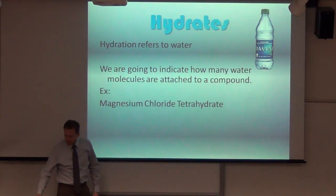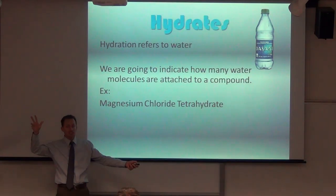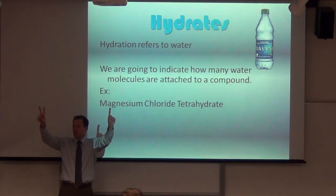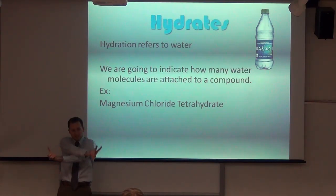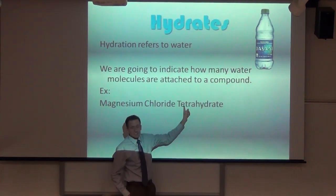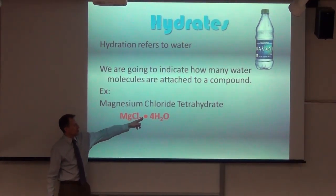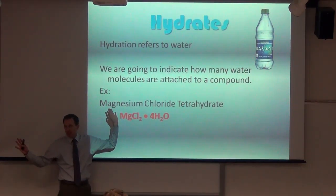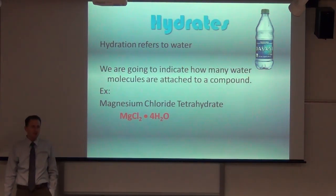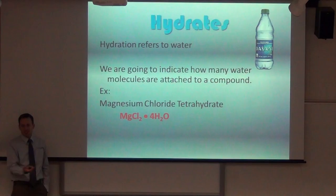For hydrates, we put a dot after the compound — it basically means 'with.' Then we add the prefix and the word 'hydrate.' So MgCl₂·4H₂O means magnesium chloride tetrahydrate. Tetra means four, and hydrate refers to water, so you write 4H₂O. When you see the word 'hydrate,' you write H₂O. It sounds complicated, but it's the normal compound with four waters attached to it.